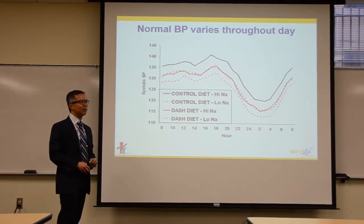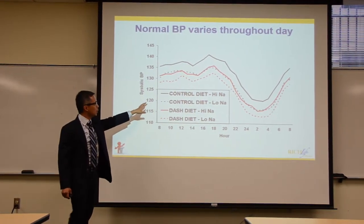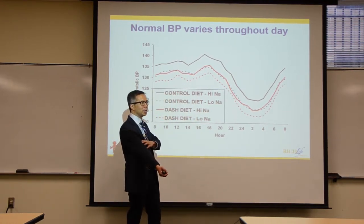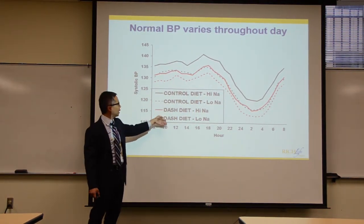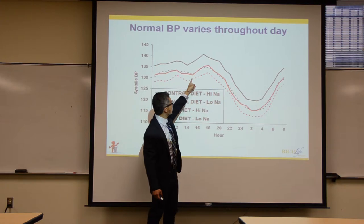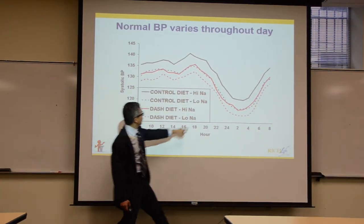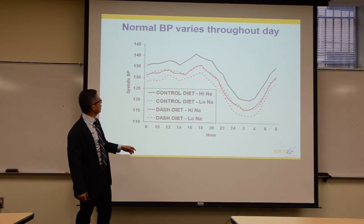Patients and doctors are absolutely right that blood pressure goes up and down throughout the day. A study measured blood pressure every hour for 24 hours and found the same pattern across all groups: blood pressure is relatively high during the day, dips at night, and rises again in the morning. It's slightly lower at 8 AM than at 6 PM.